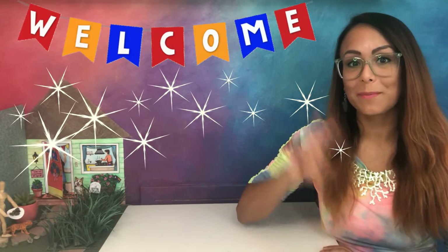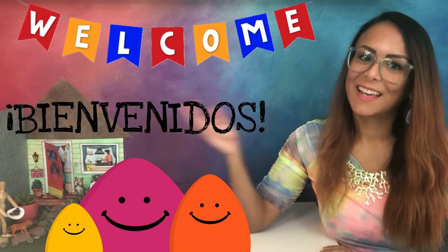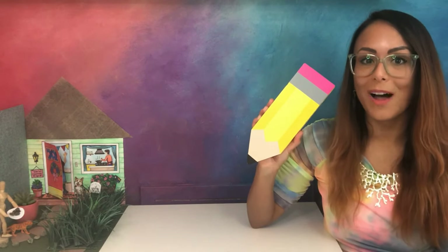Hola Artistas, this is Ms. Paul Lise, and welcome back to part 2 of our lesson. Todos son bienvenidos aquí. Last class we asked ourselves, what does it mean to feel welcome? ¿Y cómo puedes hacer que otros se sientan bienvenidos? During our class today, we'll begin drawing a welcoming entrance that will be part of a miniature installation, como mi ejemplo aquí. Vámonos, let's learn more.